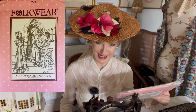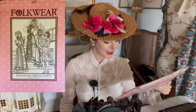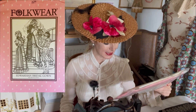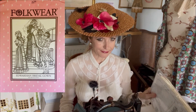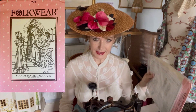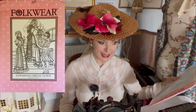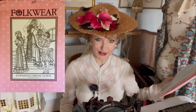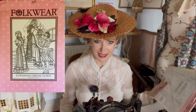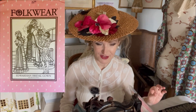such dresses were considered summer Sunday best, and were worn to church, birthday parties, and other special events. The interesting thing about this pattern is that it was created using as inspiration two original Edwardian dresses, so it is a pattern based on original Edwardian dresses.